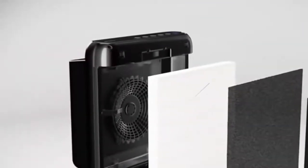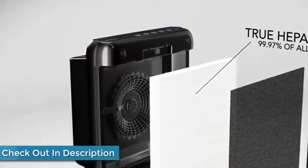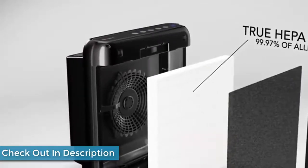The Kowei uses a four-stage filtration process to effectively clean the air in your room. The washable pre-filter captures large particles like hair and dust, meaning you don't have to replace the more effective filters as often.